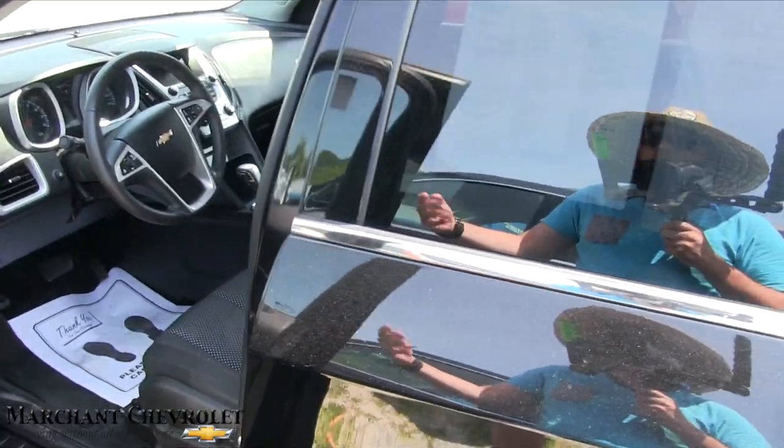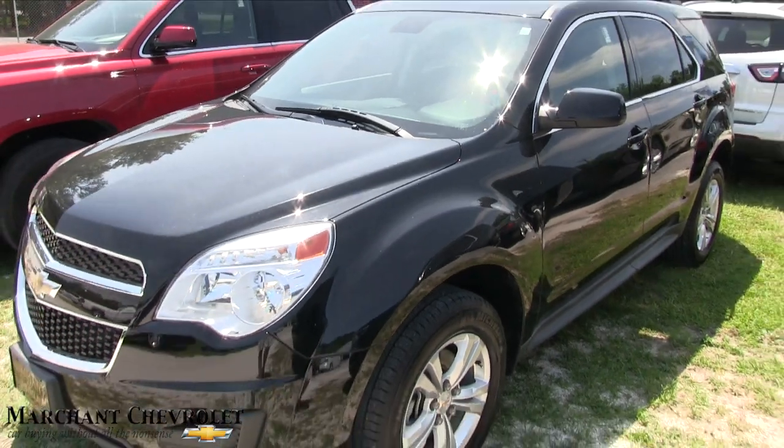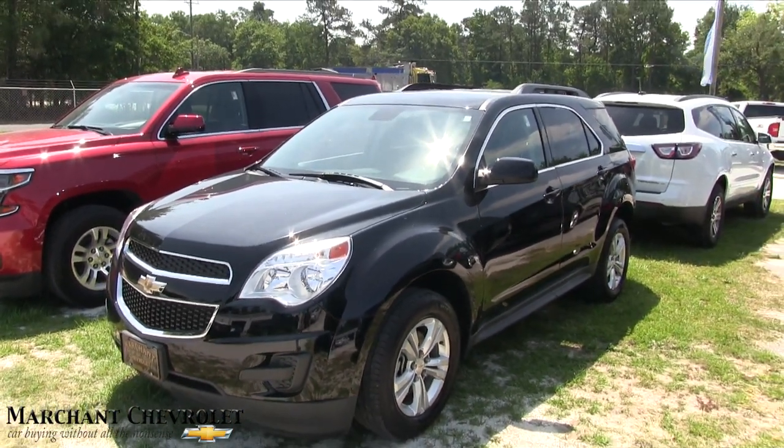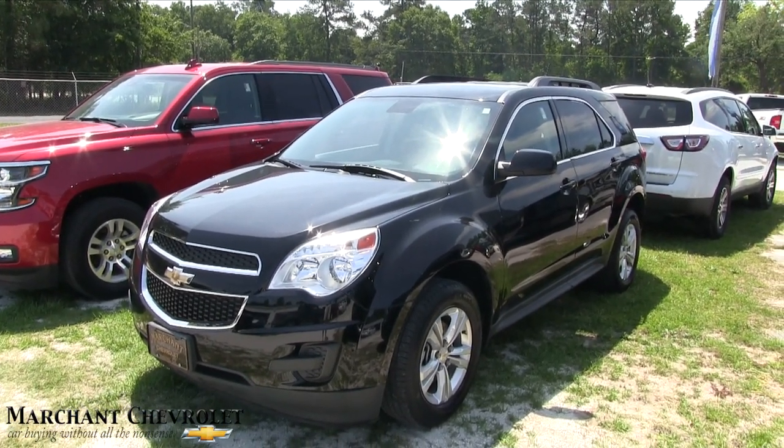Smells good. Nice color combination — black on black. Looks pretty sleek, don't it? Come on down and see us at Marchant Chevy in Ravenel. No dealer fees, no doc fees — just good old car buying. That's really how it works. We'll see you soon.